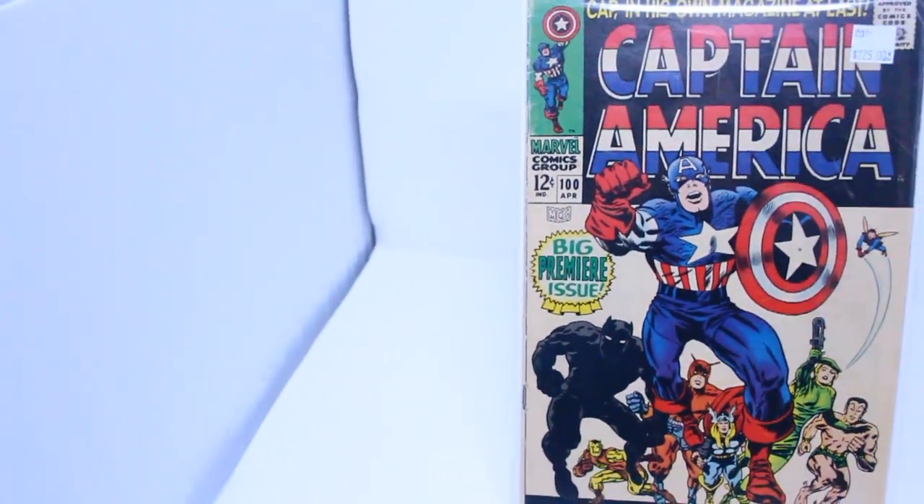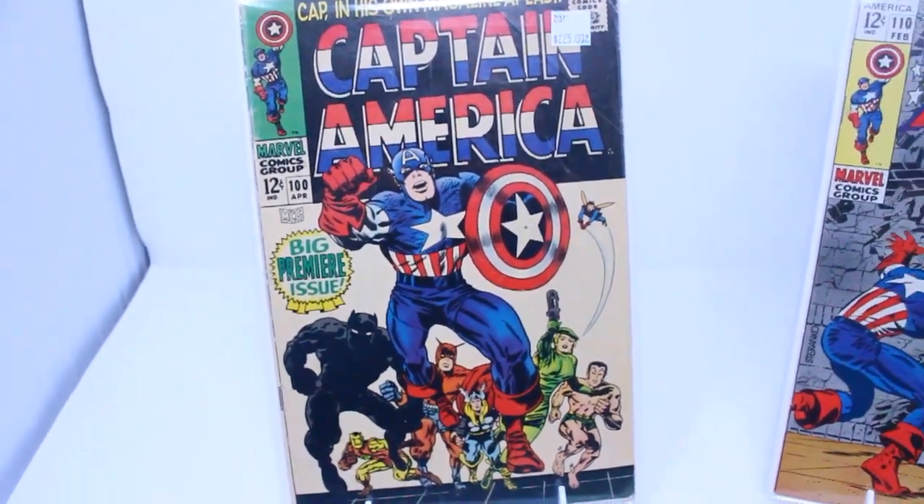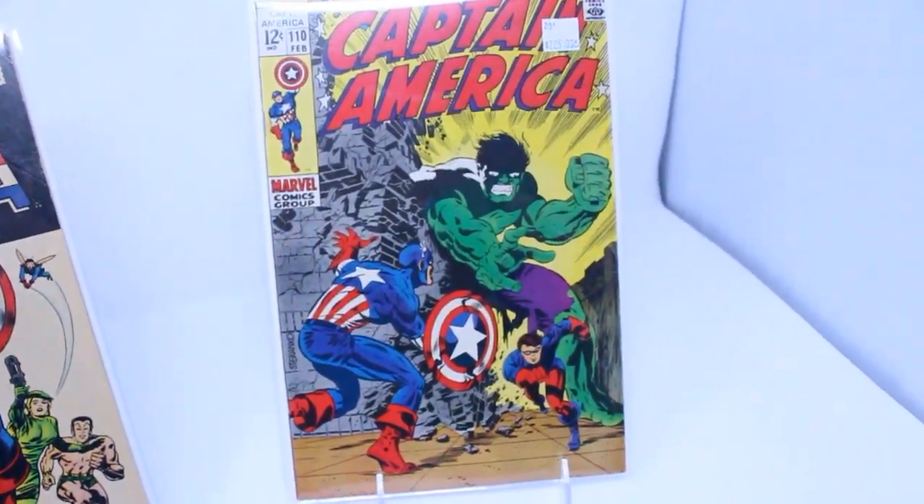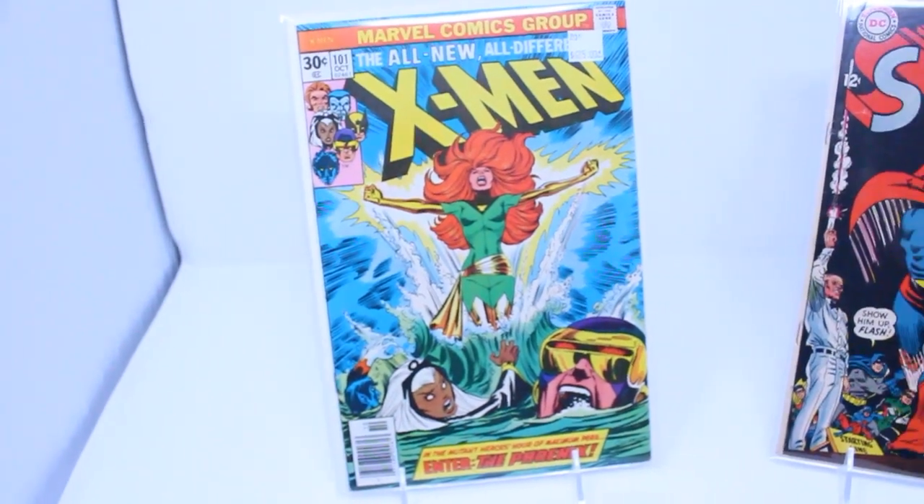We got some Tales of Suspense — a tremendous amount of Tales of Suspense in there. Captain America: some awesome, real nice condition Steranko cover, 12-cent Captain America. And the very first Superman vs. Flash race is in there — Superman #199.